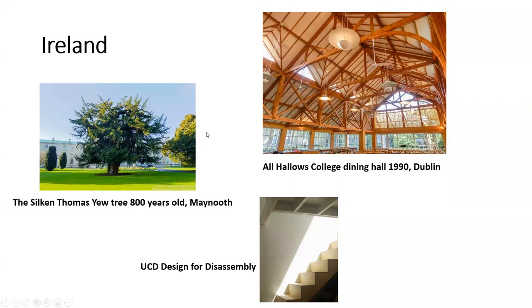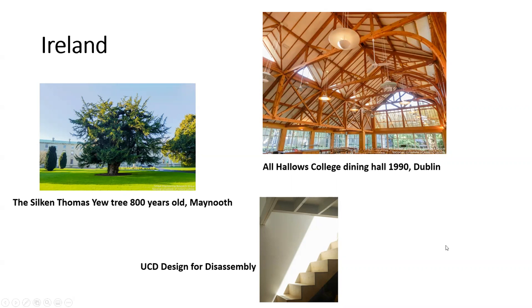Ireland. This is an 800-year-old yew tree. And also the dining hall from All Hallows College in Dublin. And a design for disassembly of stairs. Italy. The Rotari Winery in Mezzocorona, Italy, has this beautiful sculpture roof. And grapevine. The Tree of Life at Expo 2015. The Vinci Museum in Rome. In Venice we see gondolas and wooden pilings.